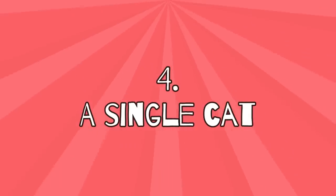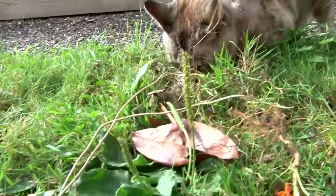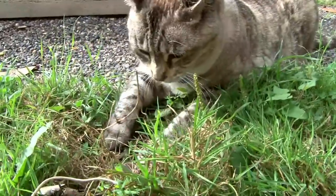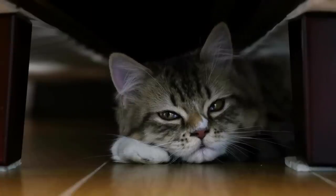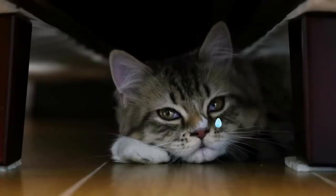4. A single cat. Opinions are often divided on this subject, but it's well known that even though cats hunt alone, they're not loners. Our felines are very sociable animals that can quickly get lonely without other cats.